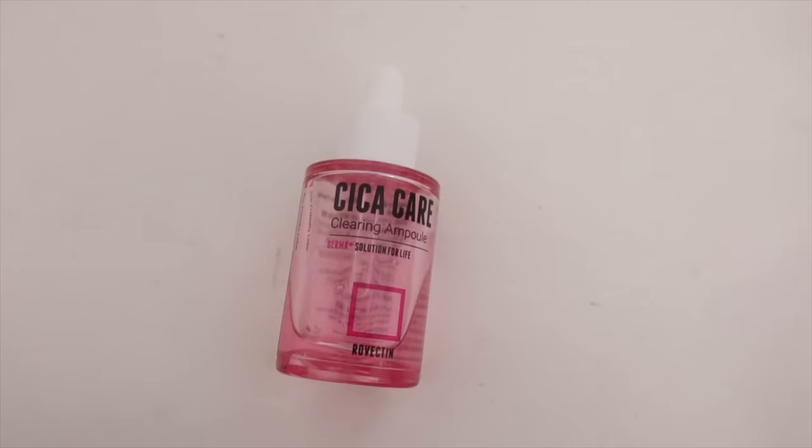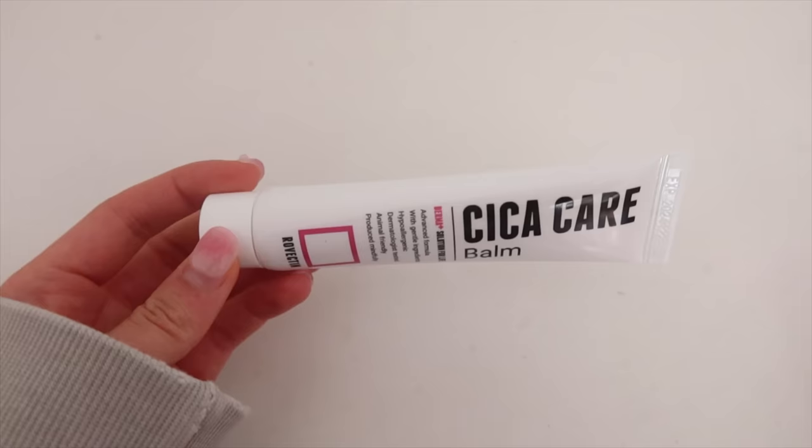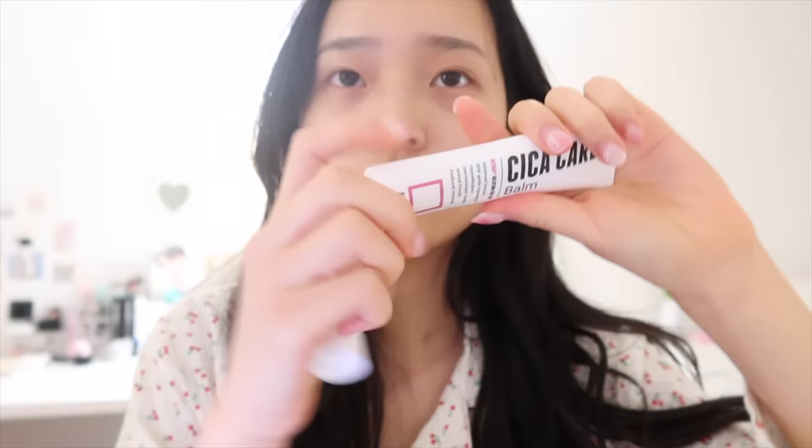The next step is the Cica ampoule. This product is also very soothing to the skin and it also helps with pigmentation problems. As you guys can see, I do have pigmentation here still from acne scars. It has a very nice finish and feeling. Lastly, I have the Cica care balm. This can be used as an ointment on any of your trouble spots — acne or acne scars. I'm going to place it on my acne scars.